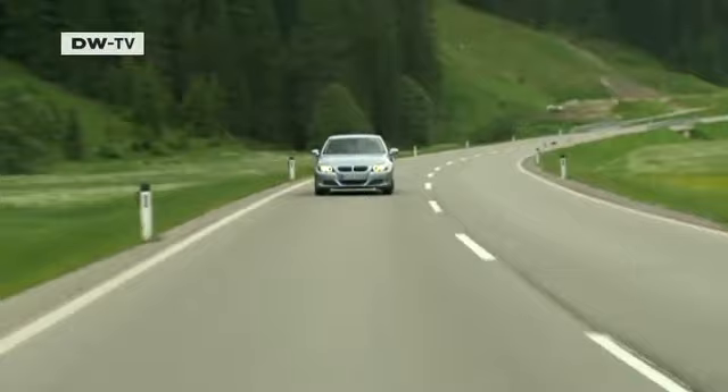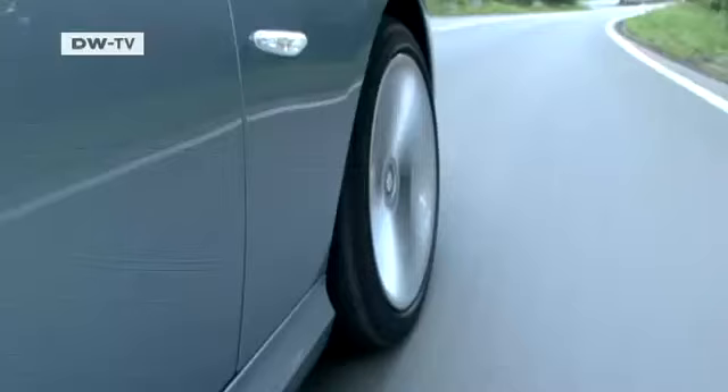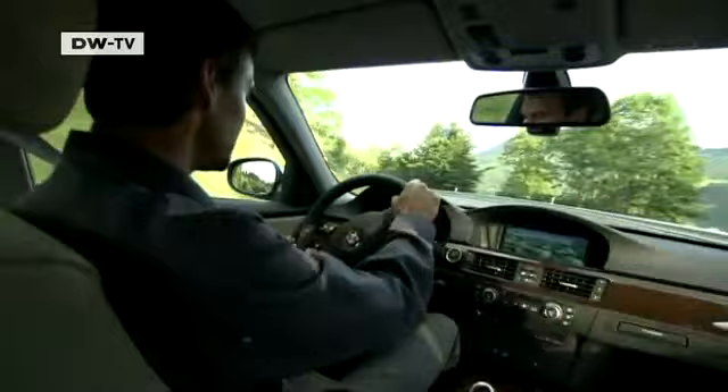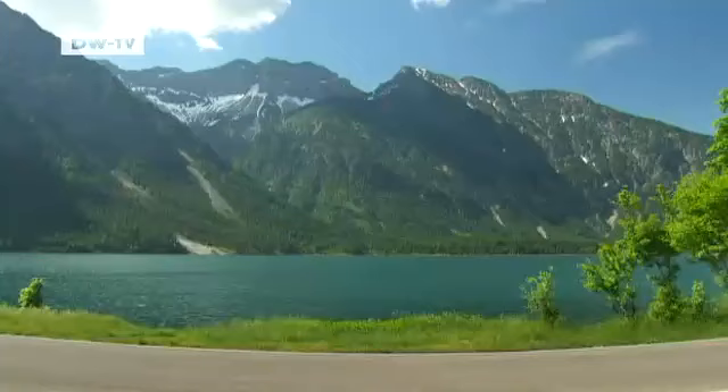BMW is revamping its compact executive 3 Series with a new range of engines. Ten different motors are now available for both sedan and touring models — 5 petrol and 5 diesel. All models come with plenty of energy-saving technologies to reduce fuel consumption. It's not just under the hood that the 3 Series has had an overhaul; the exterior also has a new sporty touch.